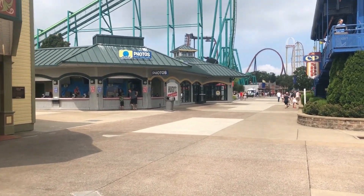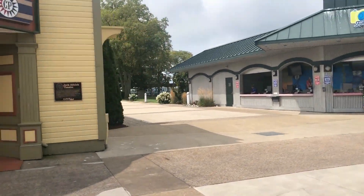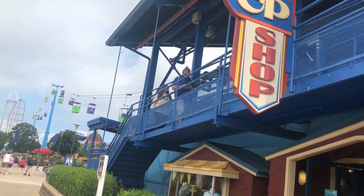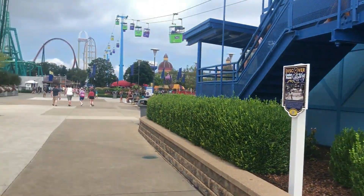You also have a photo booth on the right to get fun pics. On the right here, inside the station for Skyride, which takes you down the main midway, is the CP Shop, which sells Skyride merchandise.